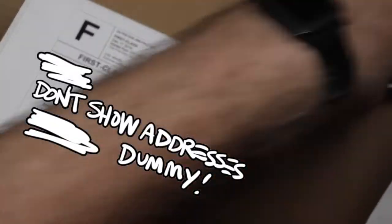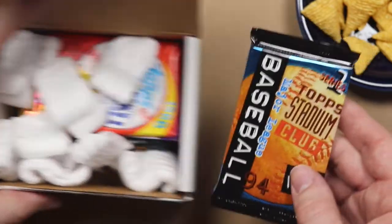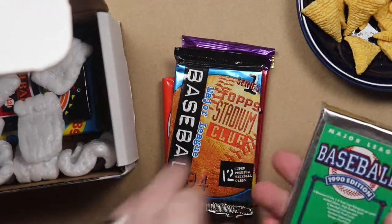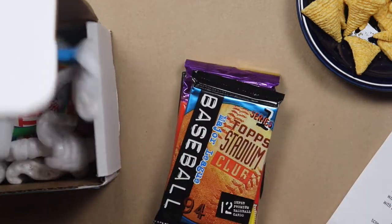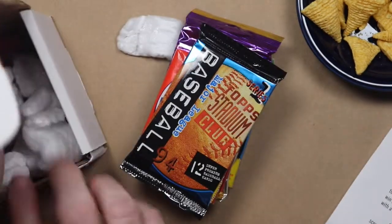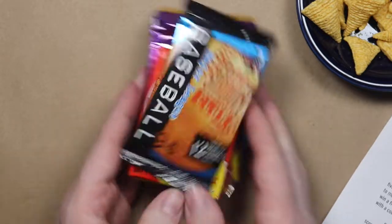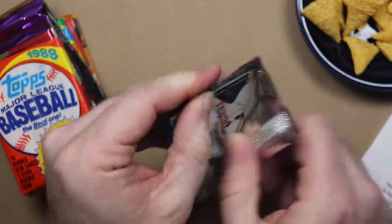Let's pull these out. We have '94 Topps Stadium Club — that's supposed to be one — '88 Topps, '94 Sport Flicks, '90 Upper Deck, '92 Stadium Club, '89 Topps, '90 Topps, '89 Donruss, and '87 Leaf. We're gonna go in that order because that's the suggested order. Let's have some fun. In the '94 Stadium Club Series 1, there's no major rookie cards. That's all right.